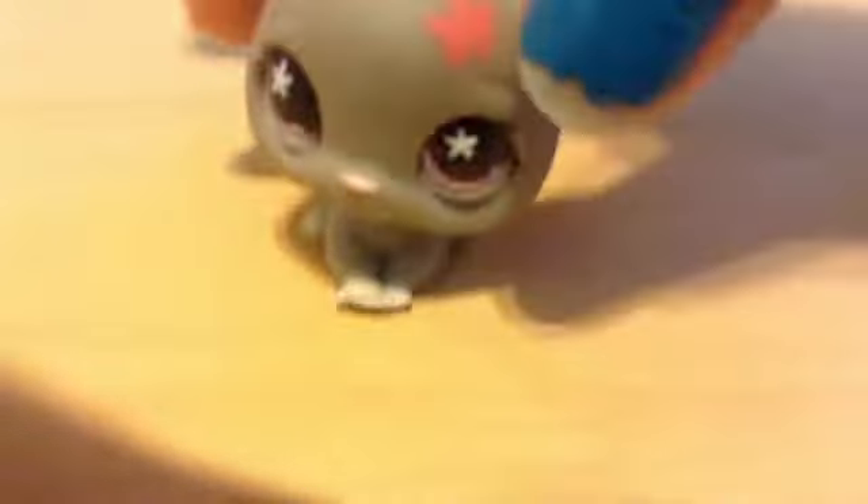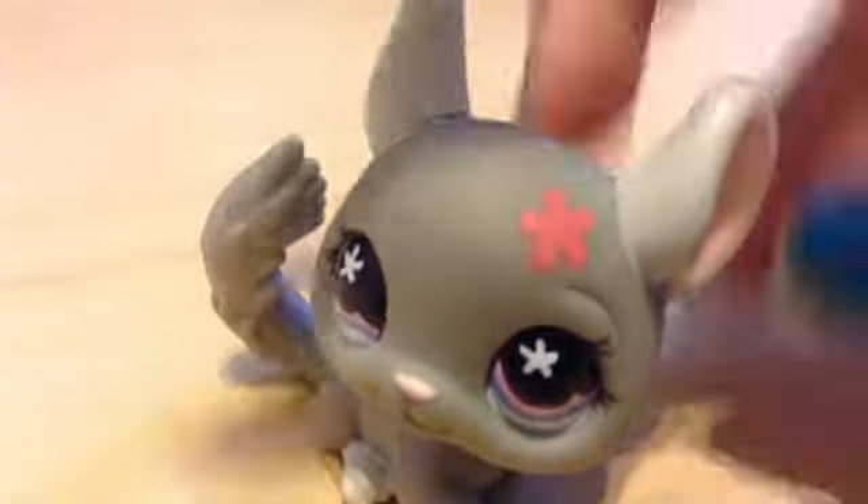The last one I have is this chinchilla. This is my first old LPS chinchilla and it's so adorable. It's grey, it has these ears, it has a little flower — look at its eyes, it's just so adorable. And the magnet too! I've never had a chinchilla before.